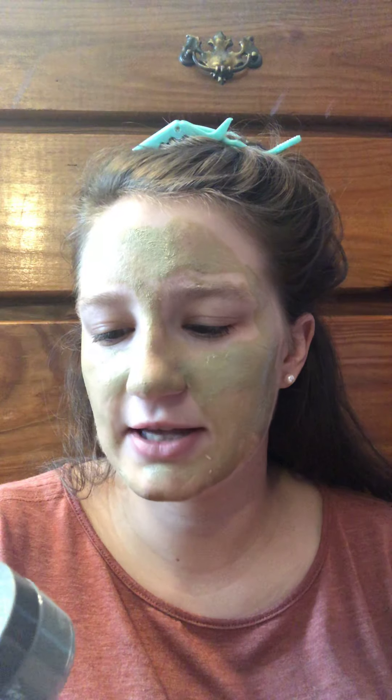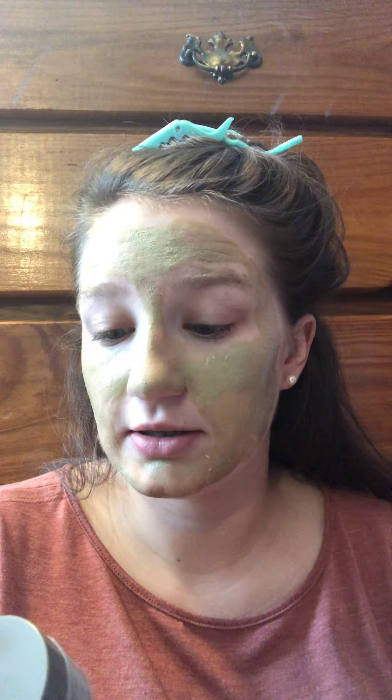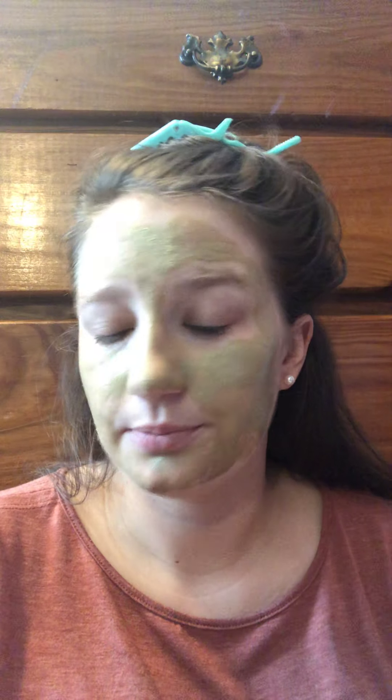This face mask is the Fresh Umbrian Clay Purifying Mask. You can use this one as a face mask, as a spot treatment, or just as a cleanser — lots of things. We'll see how I feel about it after it dries and I wash it off.